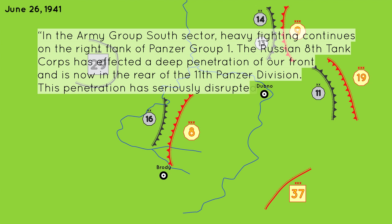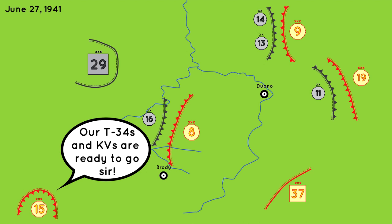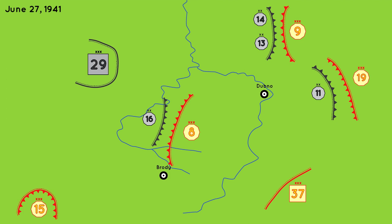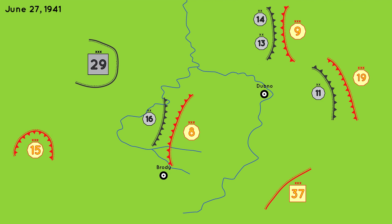This penetration seriously disrupted German rear areas between Brody and Dubno. On June 27th, the Soviet 15th Mechanized Corps arrived on the scene of the battle with their 136 T-34s and KVs — great news for the Russians. Now they could hammer their breakthrough home. Except the 15th Mechanized Corps received orders to literally just move from one location to another. They were apparently not even aware that the 8th Mechanized Corps had managed to penetrate all the way to the west of Dubno, and even though they were just miles away from the battle, they basically did not participate in it.